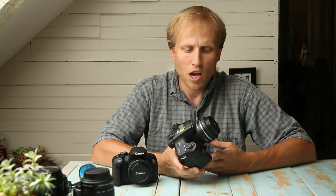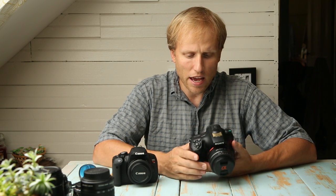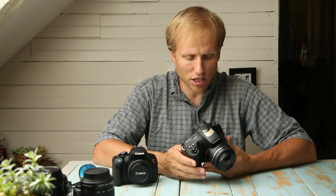SteadyShot is built into the body of the camera, so any lens you put on is automatically stabilized. It has two different versions of SteadyShot — one for stills and one for video — and they both just work seamlessly. It shoots 10 frames per second; because there's no mirror that needs to flip up, it can do really fast burst rates. It also has GPS, in-camera HDR, and in-camera best frame selection for noise reduction.